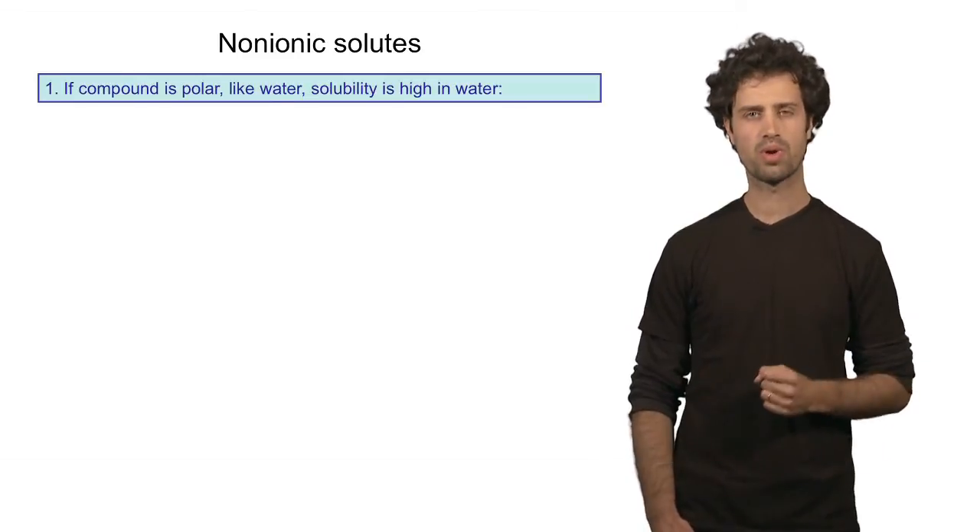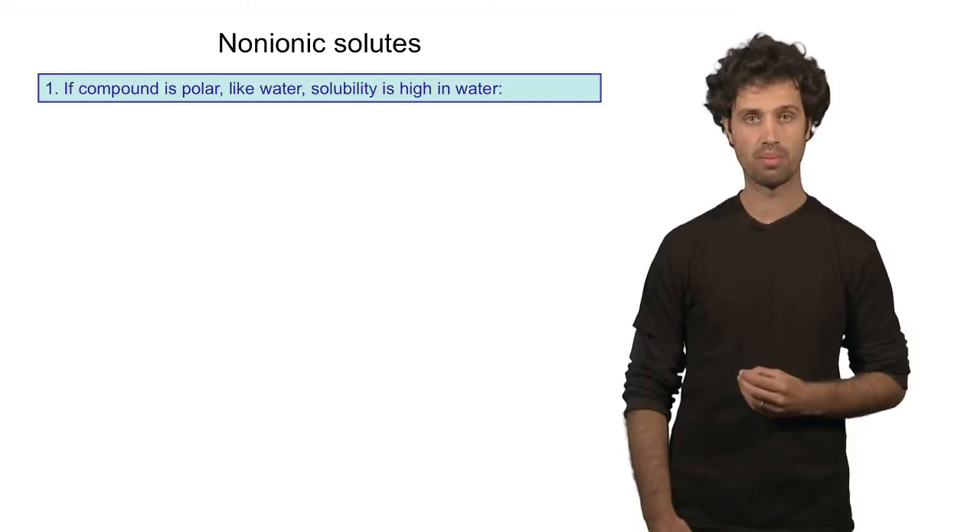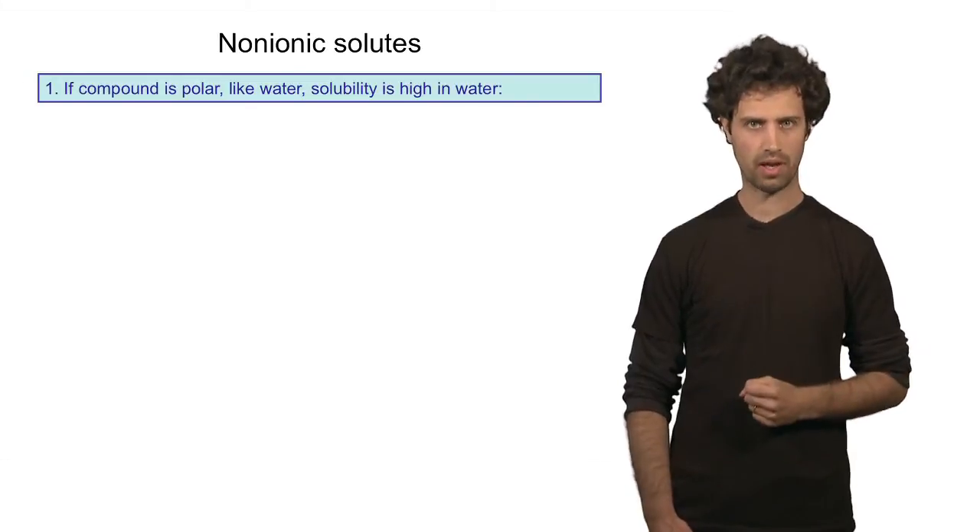How does water dissolve non-ionic compounds? If you look at non-ionic compounds, we have to make a distinction between polar and non-polar compounds. Polar compounds are those molecules that have polar bonds. If they have strong polar bonds, they will dissolve well in water.